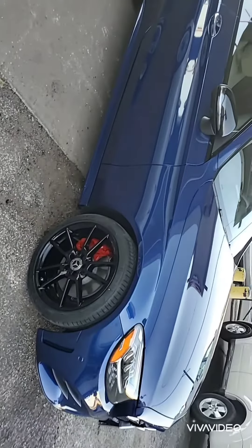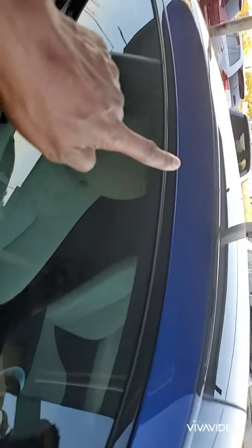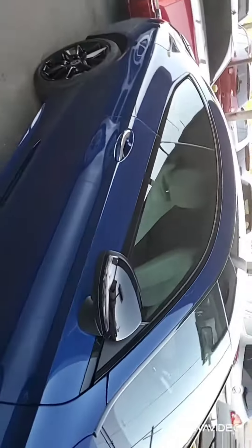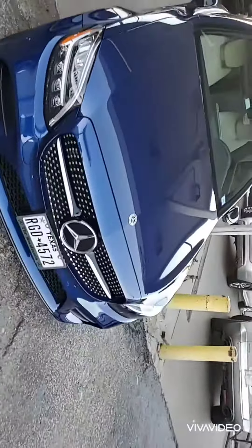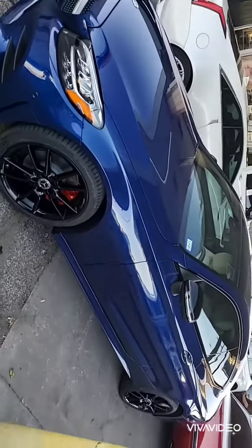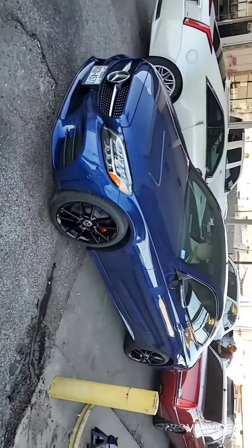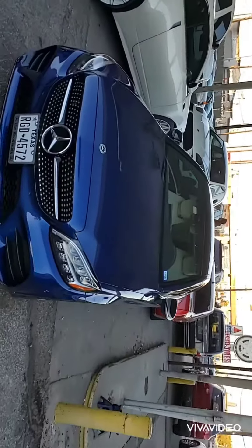The Mercedes came in at nine a.m. and by six o'clock we blacked out the wheels, painted the calipers red, and wrapped the trim around the windows — no more chrome around the windows. This is what we do. We love luxury cars and we love dressing them up and giving them that exotic look. mywheeldoctor.com — this is another reason why we are the best.